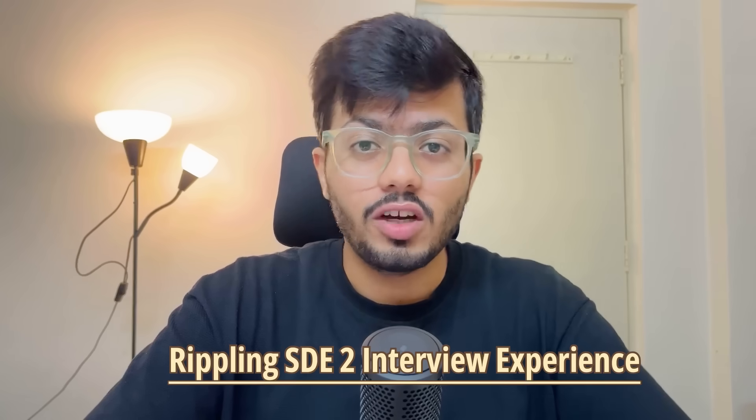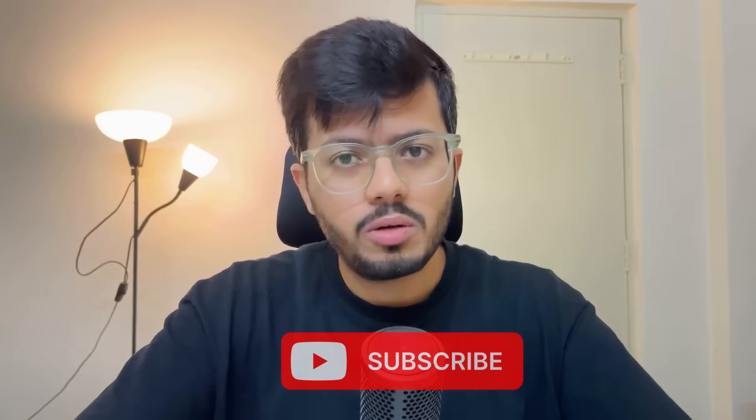Hello everyone, welcome back to my channel. In this video we will be talking about my Rippling SD2 interview experience. If you are new to the channel, do subscribe because a lot more interesting videos are coming up. Let's get started.